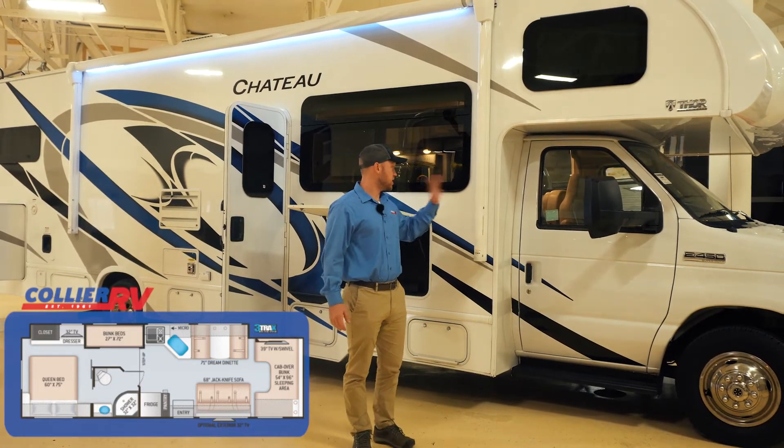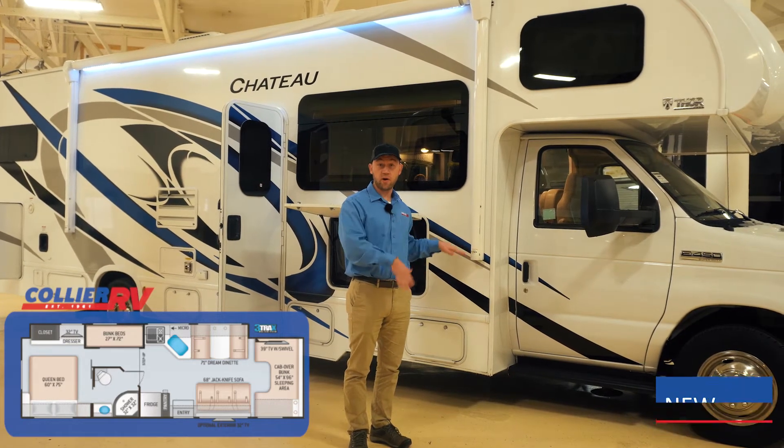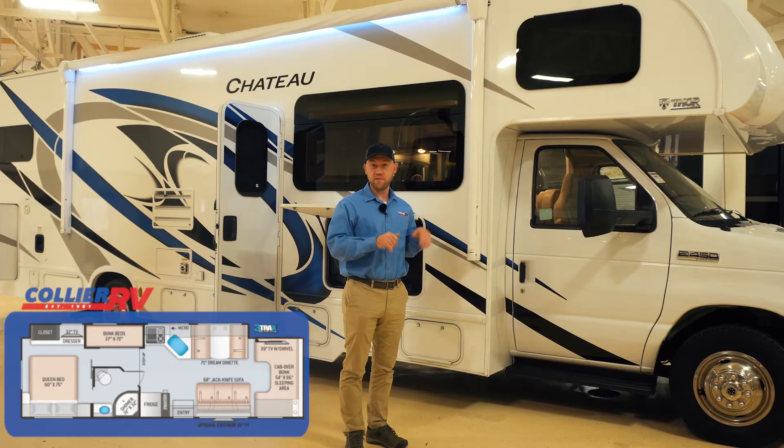The nice thing is this is a new chassis — the new V8 — so plenty of power, and then just a lot less sway and movement up front.